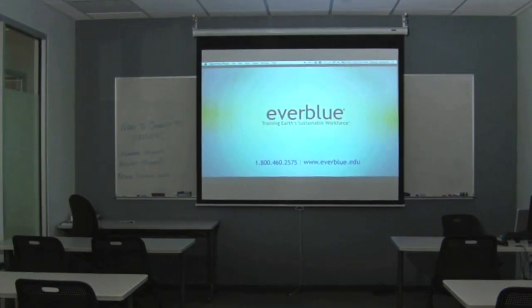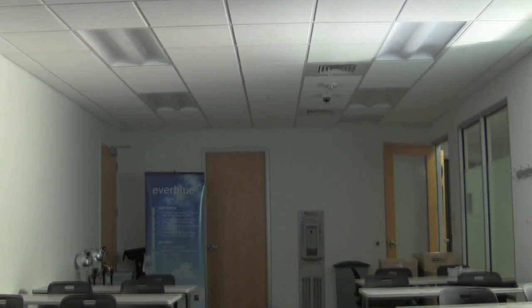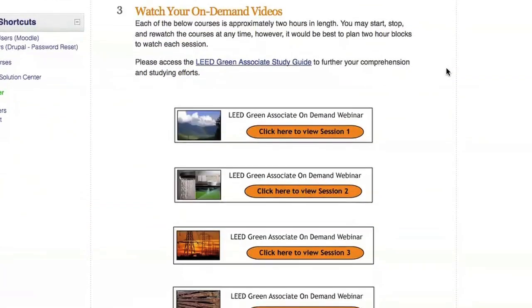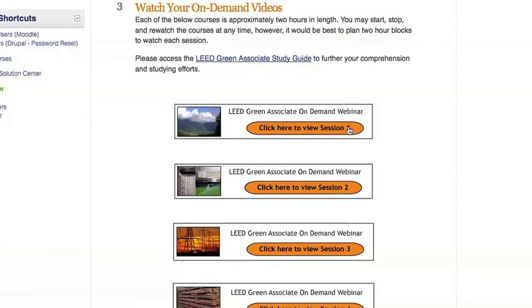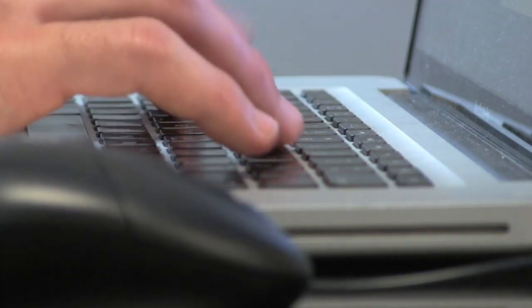Everblue's Green Associate training course will introduce them to all the rating systems and help prepare them for the LEED Green Associate exam. Our class, now available in Spanish, is available in multiple learning formats, including live classroom, live online webinar, and on-demand webinar. This training covers the LEED credit categories, the online exam interface, and all of the test-taking strategies.